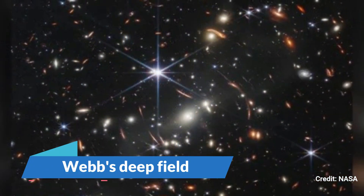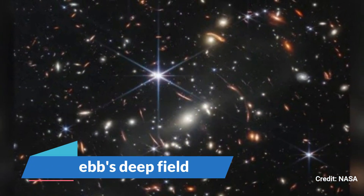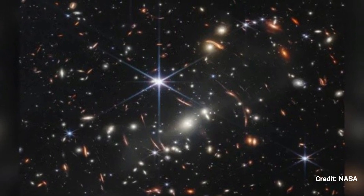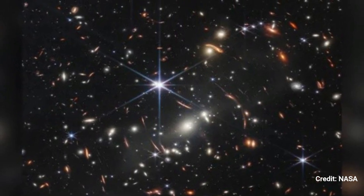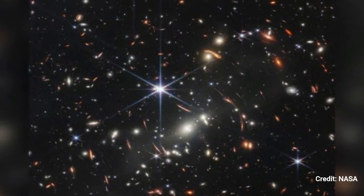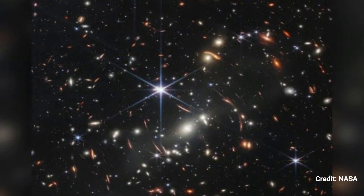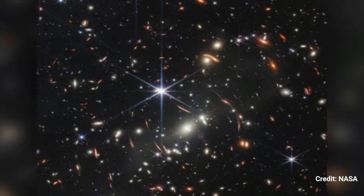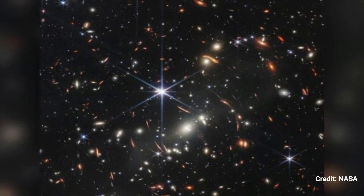Number 2: Webb's Deep Field. JWST's first image is also the most detailed image of the universe ever obtained. A brilliant cluster of galaxies at the image's center concentrates the light of stars more than 13 billion light-years away, while dozens of younger galaxies cartwheel across the background.